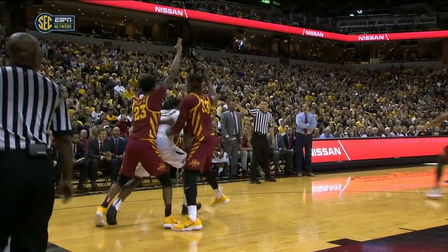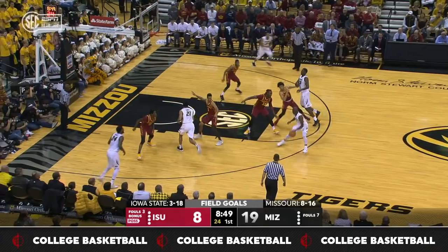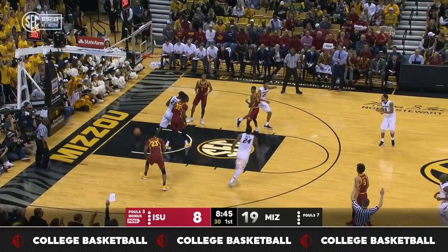That fire again on the post. Inside, count the basket plus the foul for Puryear. Iowa State still can't get enough paint touches in this game offensively.